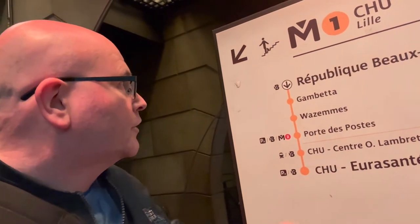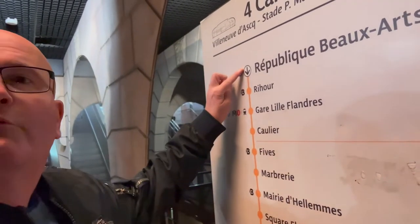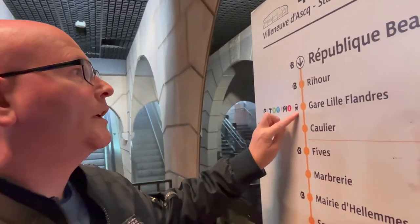We have to decide which way we're going. We are at République des Arts and I know we need to take it two stops to Flanders station. And then we're changing there to take the other Metro line — there are two lines. So we are at République des Arts and we're going to take it to Gare Lille Flanders.